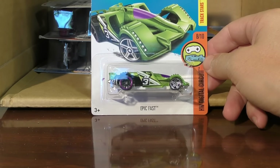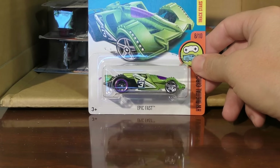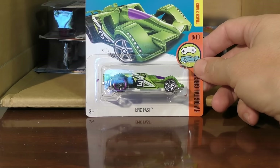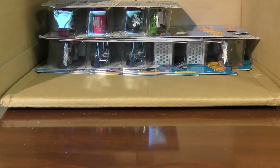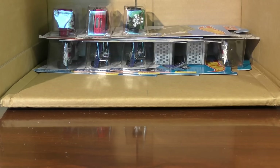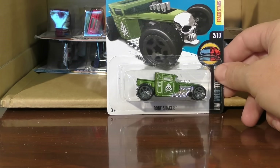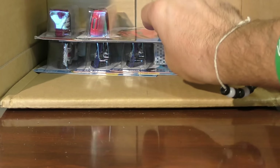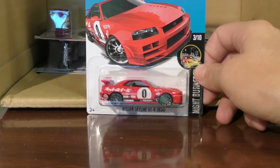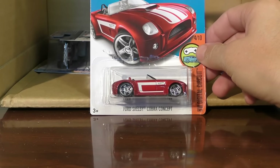Epic Fast from the Digital Circuit series — this one's in a bright green with some purple wheels in the back, a purple windshield, and chrome PR5s in the front. And another one of those. There's the Bone Shaker again — we saw that in the other half of the case. And we also saw the Nissan Skyline in the other half of the case and in our last case, and we covered this one individually. Another Shelby Cobra Concept.